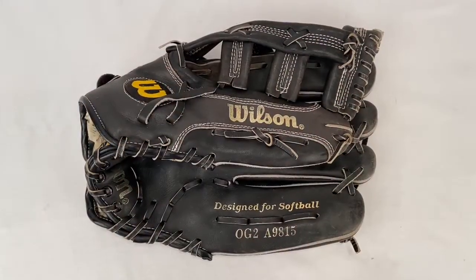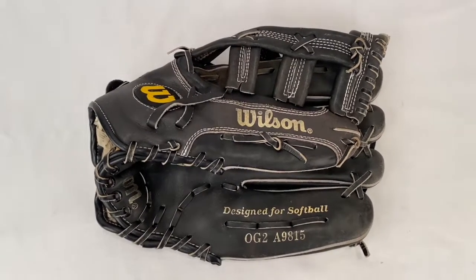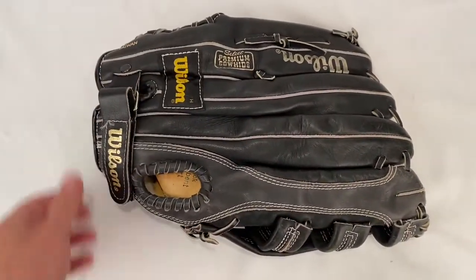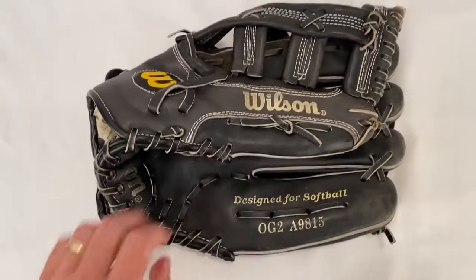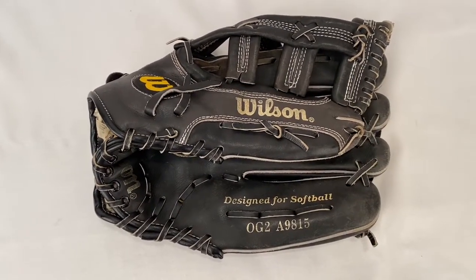I sold this Wilson softball glove, model OG2. The glove sold for $19.99 plus shipping. Buyer's all in at $30.16.